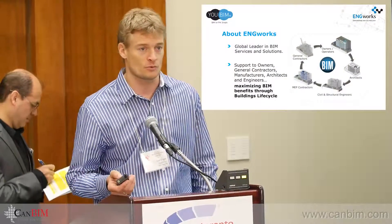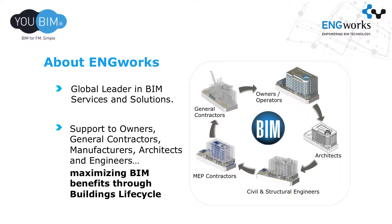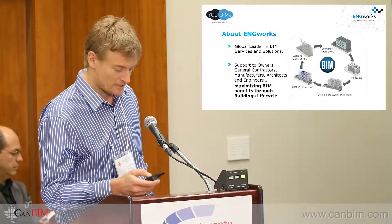Hi, I'm Axel Kruger. I'm going to talk very quickly about our service component, which is ENG Works. We're a BIM service consultant. We basically help the entire lifecycle — AEs, especially MEP contractors and general contractors and owners — to maximize BIM through lifecycle.